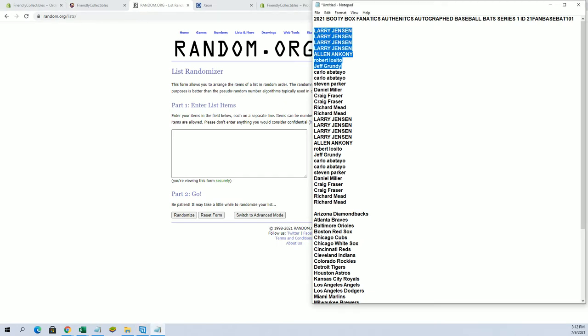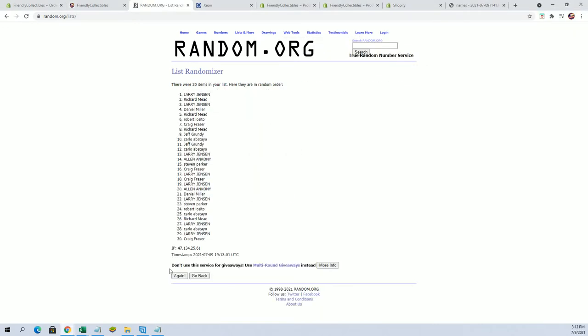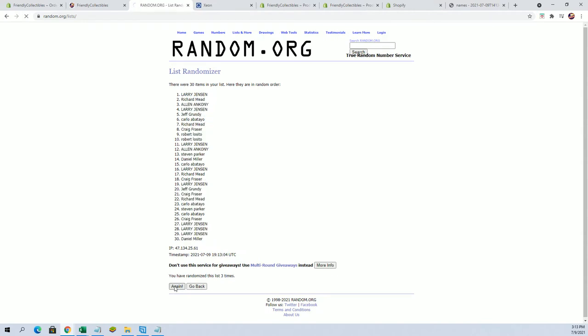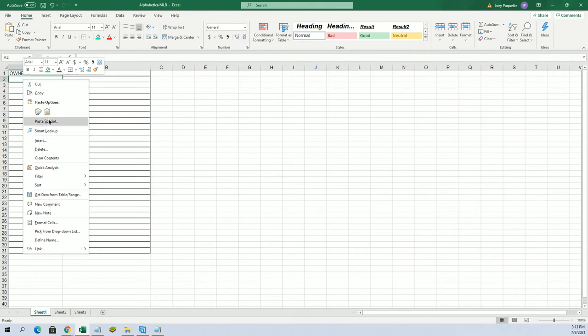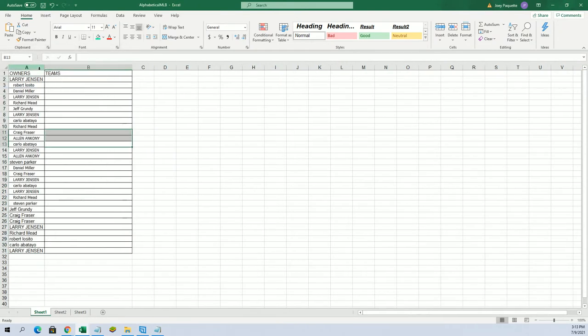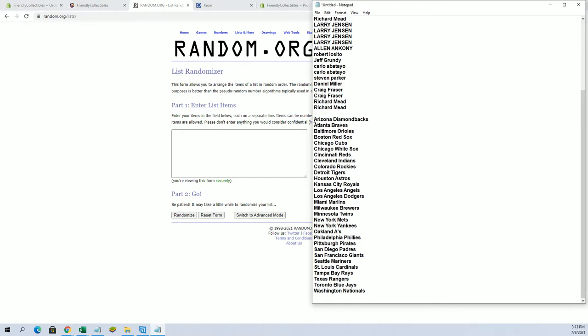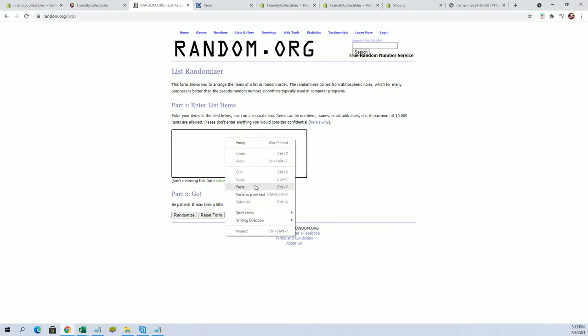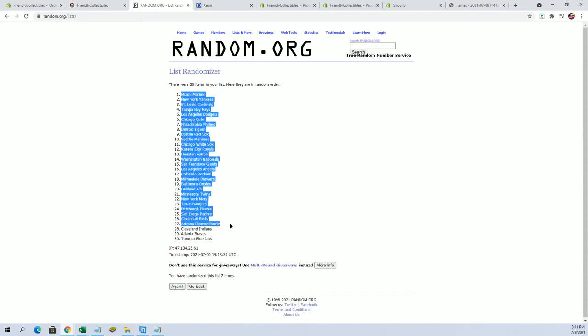Good luck guys, Larry J to Richard M, let's go! This is seven times names and teams. Diamondbacks to the Nationals, Marlins to the Blue Jays.